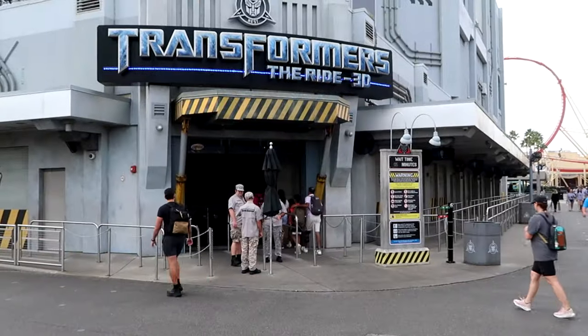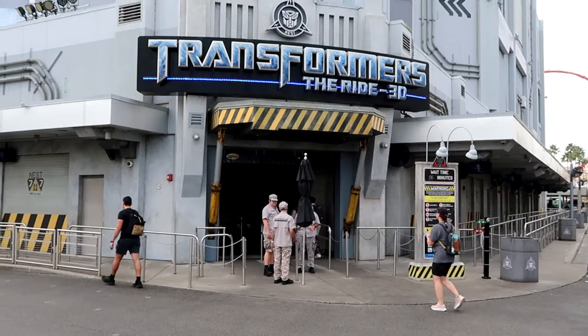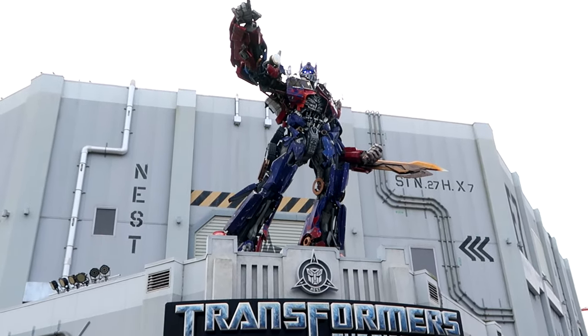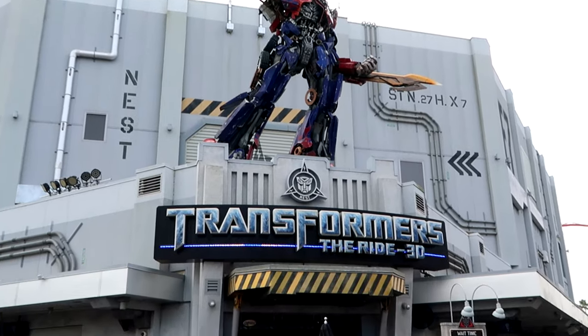The great thing about getting here to Universal Studios Florida when the park opens is that meet and greets are plentiful — we've already seen Hello Kitty, Bumblebee, and Scooby-Doo and Shaggy. Transformers the Ride 3D currently has only a five-minute wait during early park admission, which is a great posted wait time for that attraction.